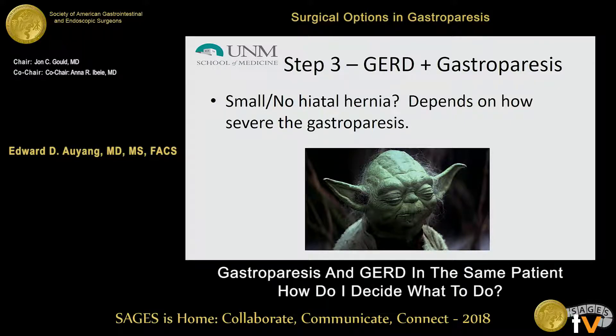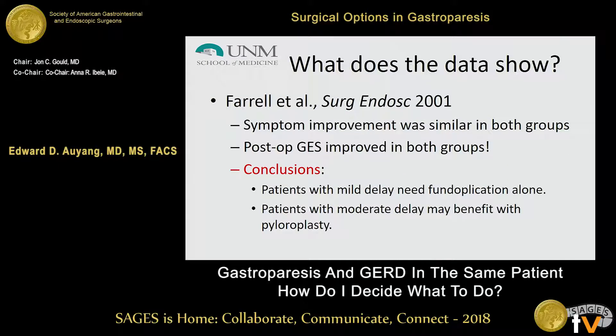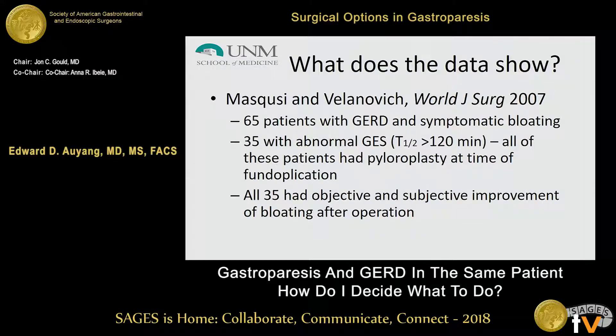Where you get stuck is with patients who have small hiatal hernias or no hiatal hernia who also have GERD and gastroparesis. As Amber mentioned, there are studies looking at patients with mild gastroparesis or moderate-to-severe gastroparesis and doing a gastric emptying procedure — specifically pyloroplasty — at the same time. The article from Tim Farrell, Dan Smith, and John Hunter stratified patients into mild and severe gastroparesis groups. Those with mild gastroparesis who underwent fundoplication alone had pretty good resolution, while those in the severe category who had simultaneous pyloroplasty also showed good results. Another paper looked at a moderate gastroparesis group with combined anti-reflux operations and pyloroplasty and showed pretty good results.